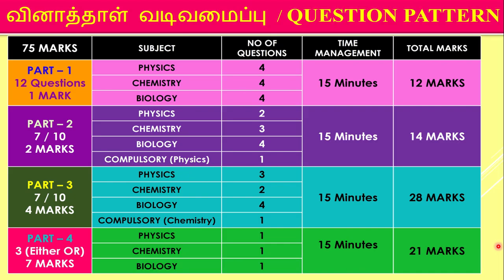Now, the question paper pattern. The total marks are 75. Out of that, physics will have four questions, chemistry four questions, and biology four questions. Let us go to Part 2 — two-mark questions.